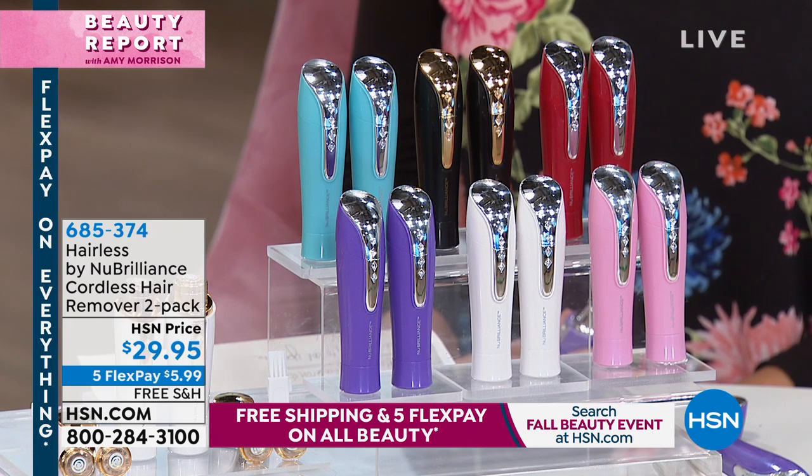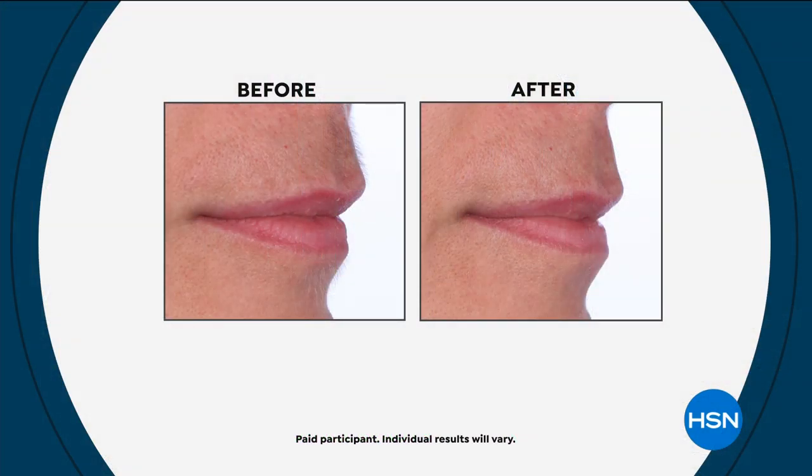Seeing is believing. How many of you have looked in outside lighting or in your rearview mirror and went, 'oh no' — peach fuzz. Or sometimes it's just like one hair that has grown that looks like a jump rope. Friends never let friends have the whisker hairs. Use circular motions — the beauty of this is that it works simply with no pain involved. You can't get this wrong. Maybe it's sideburns, upper lip, chin, or fingers.